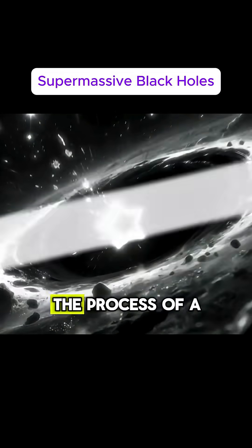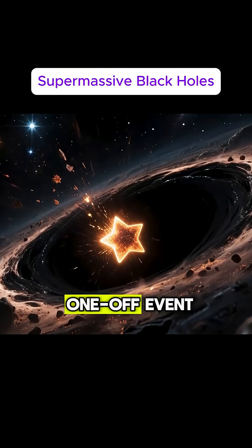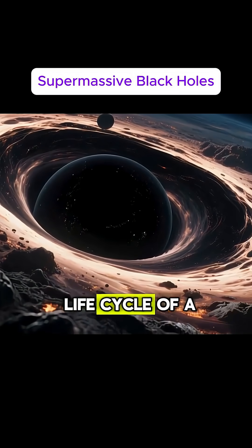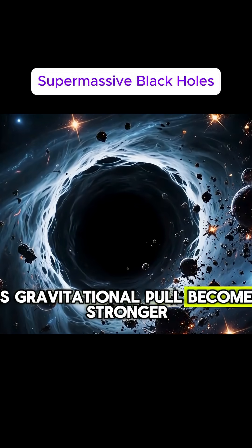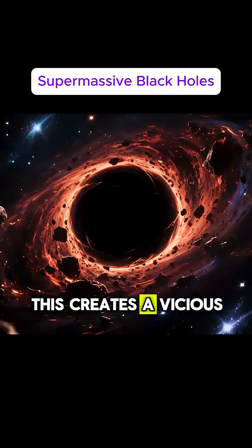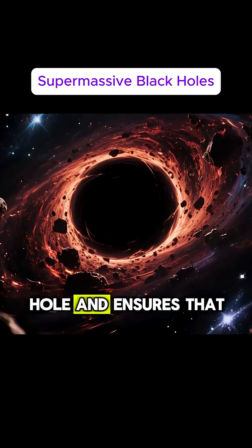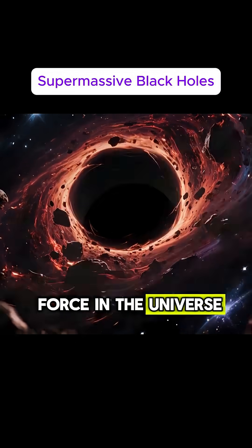The process of a black hole stealing a star isn't just a one-off event — it's a recurring phenomenon that occurs throughout the life cycle of a black hole. As the black hole grows, its gravitational pull becomes stronger, causing more and more stars to fall victim to its clutches. This creates a vicious cycle that accelerates the growth of the black hole and ensures that it remains a formidable force in the universe.